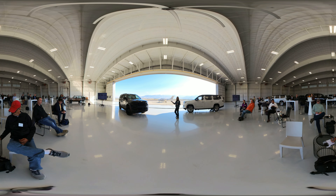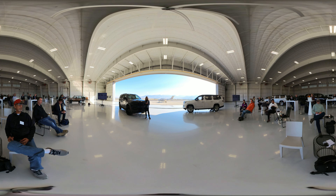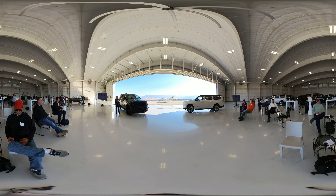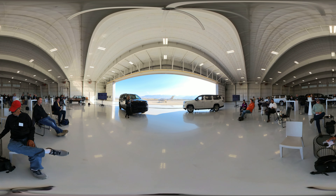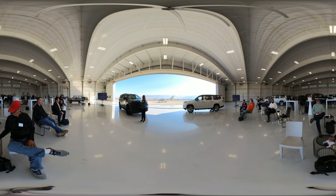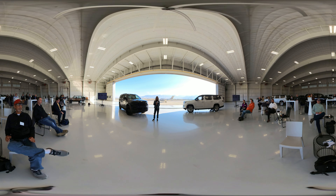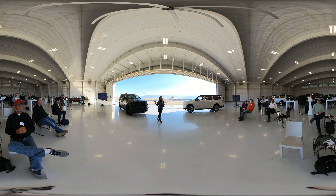First I want to start with Wagoneer. Wagoneer is our entry into the mainstream large SUV segment. This is a segment that is all about spaciousness, utility, and keeping your friends and family safe. Safety is key to our brand, and we have over 120 safety and security features available on the Wagoneer — including the 360 surround-view camera so that you don't clip your trash cans going out of your driveway.